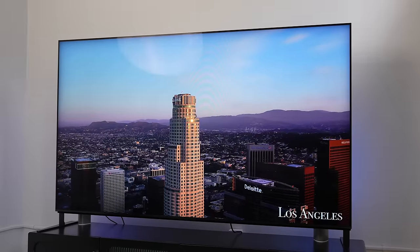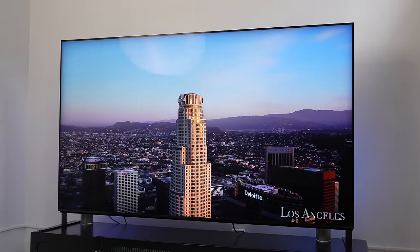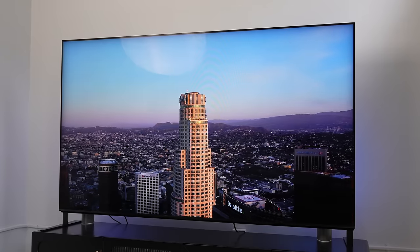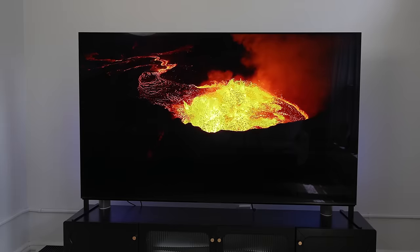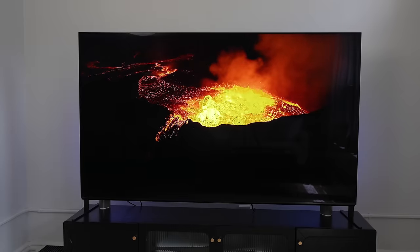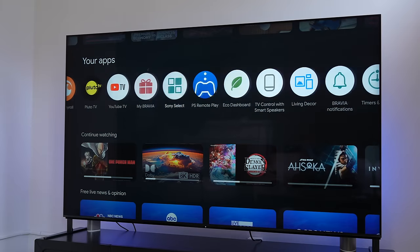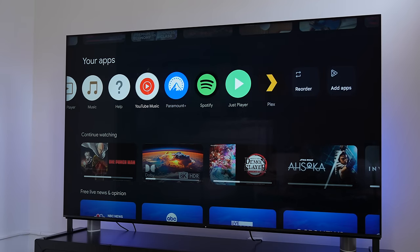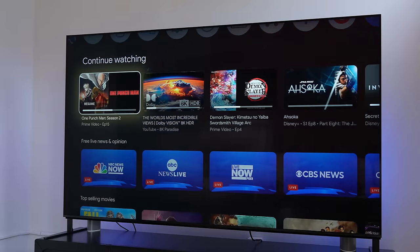The TV has some really great technology built in. This mini-LED TV has Sony's XR processing, which is well-known for delivering great colors and better brightness management. It's a QLED panel. You've got an X-Wide Angle for better viewing angles, and also X Anti-Reflection. We'll talk about the anti-reflection on this TV in a moment.